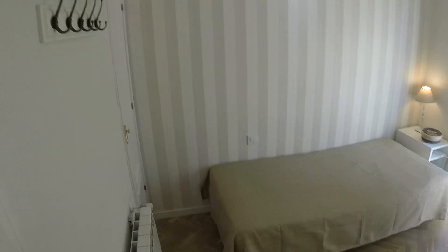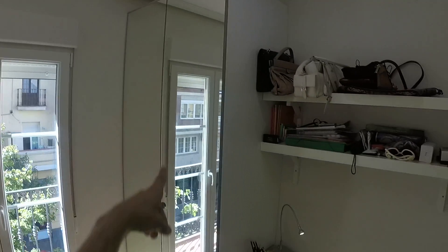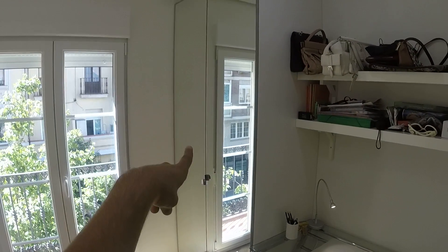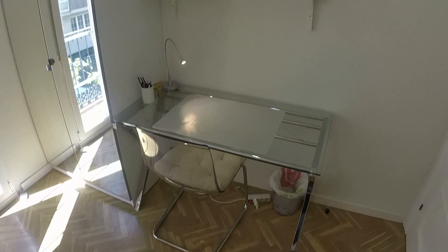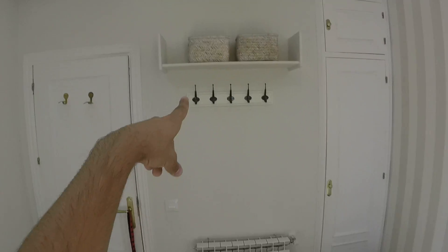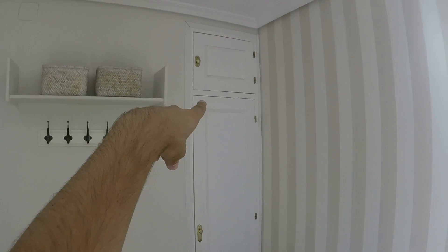Bedroom number five is the last one I'm going to show you, because bedroom number six is occupied and not for rent. It has a single bed, a nightstand, a balcony, two closets — including a stand-alone closet with a really big mirror — a desk, a chair, shelving, a heating unit, air conditioning, a built-in closet, and extra storage space. That's it — I hope you liked it! This is Alejandro from Esparajo Madrid. See you next time, bye!